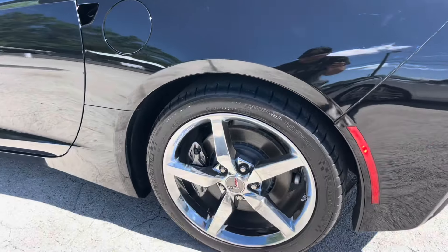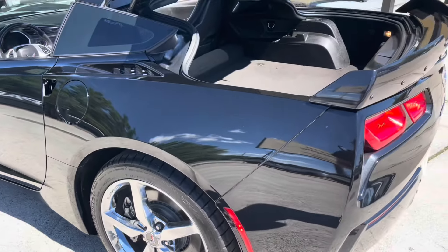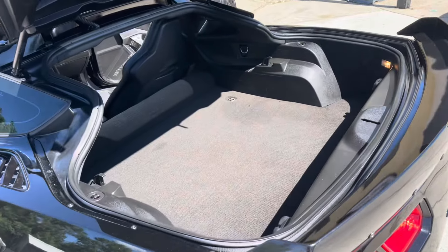The front and rear tires won't need to be replaced anytime soon. Let's go ahead and take a look in the back — plenty of storage.